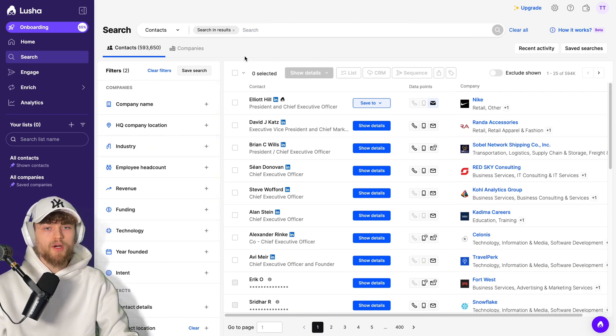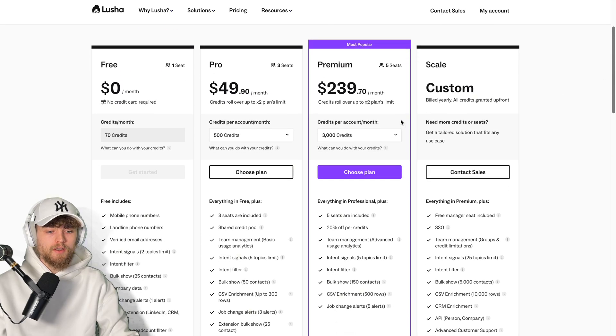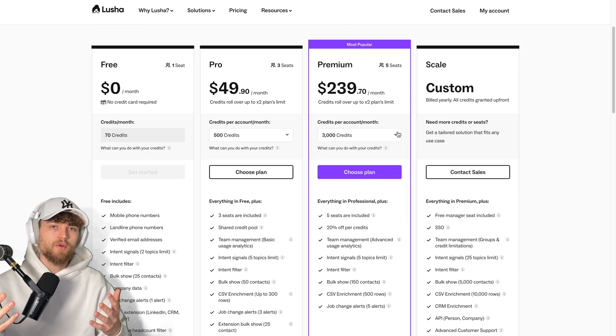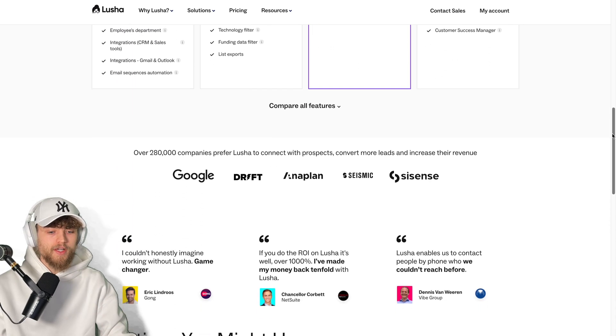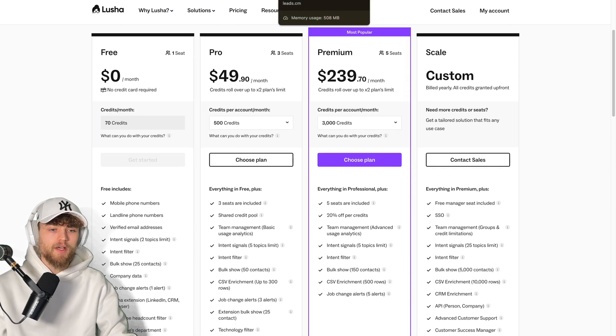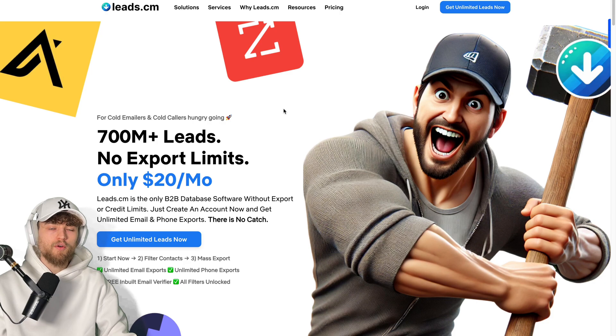Of course, pricing is always interesting. It's not free to export contacts — you pay for export credits, where one credit equals one email export and 10 credits equals one phone export. That's very expensive, and you have to be sure about the contact quality. To put this in perspective, Leads.cm — a tool only focusing on finding contact data — charges 20 bucks per month for unlimited phone number and email exports.